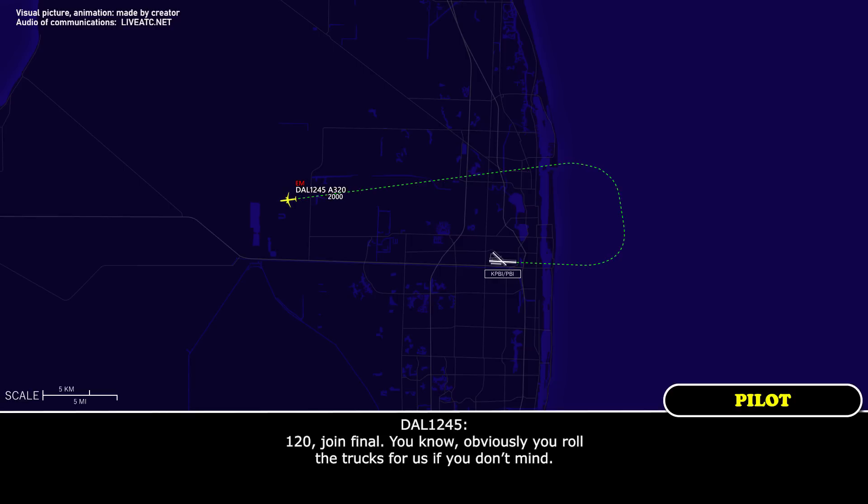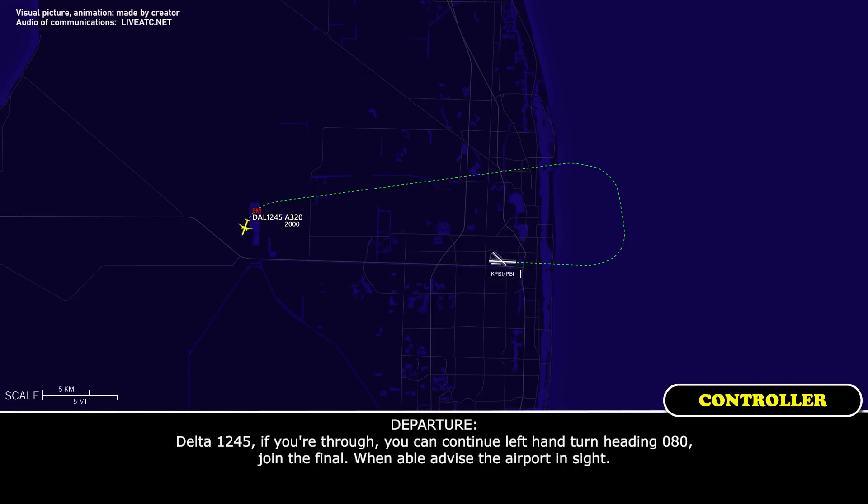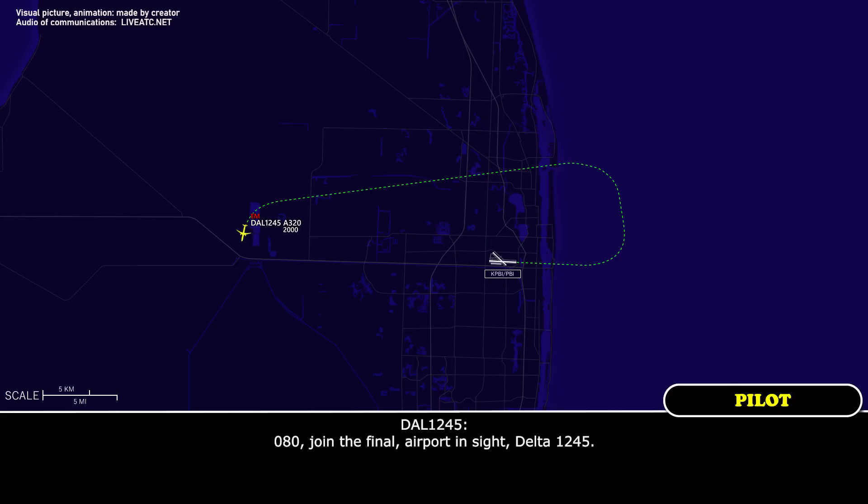Can you roll a check for us if you don't mind? Yeah, we're getting everything set up for you. Delta 1245, if you're ready, you can continue on the left-hand turn heading 080, join final when able, and advise airport in sight. 080, join final, airport in sight. Delta 1245, cleared visual approach, runway 10 left.